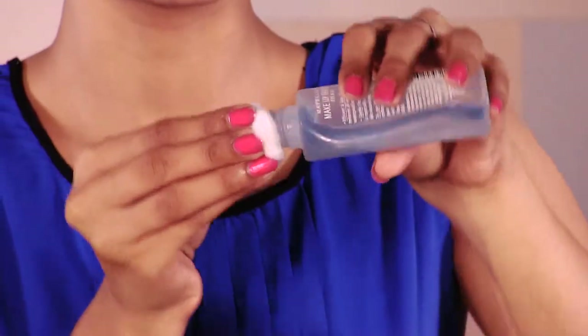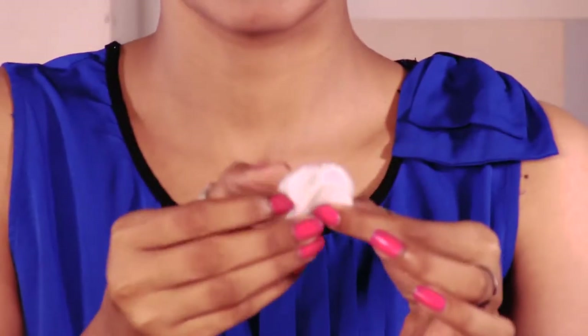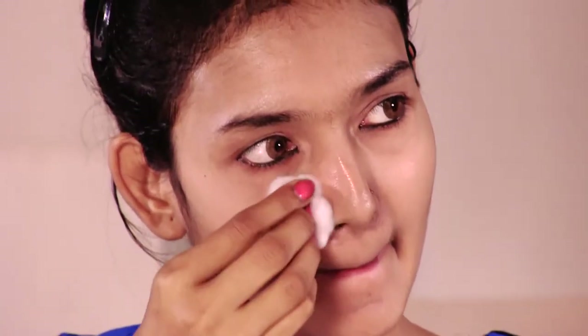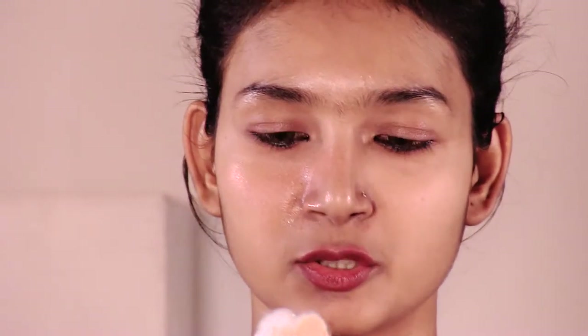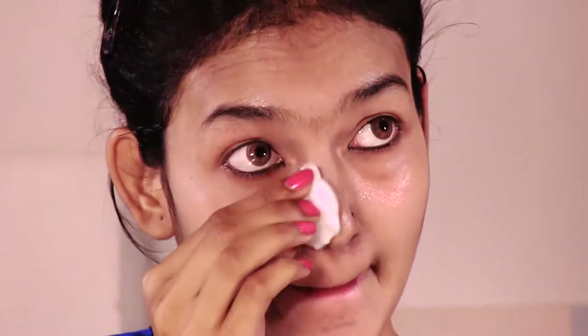I have a cotton ball and I am applying the liquid to it. You can see the liquid on the cotton. I am applying it to a good portion of the cotton. You can see a little bit on the cotton. I can use it to remove my makeup.